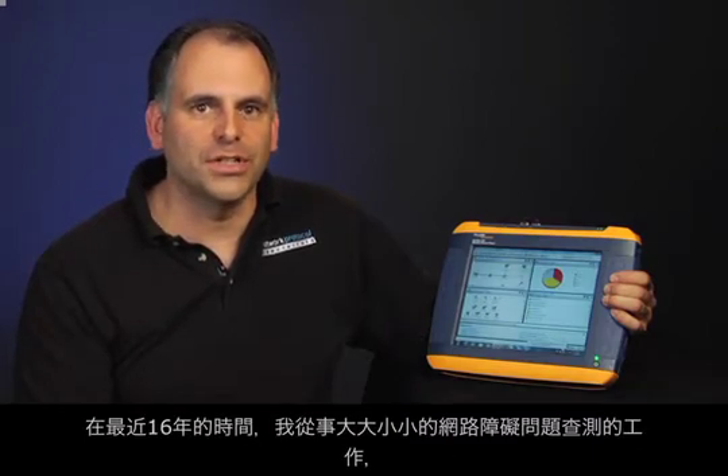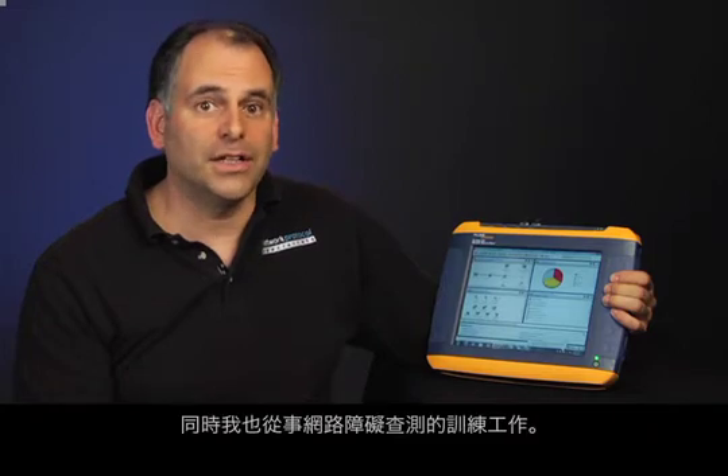Hi, I'm Mike Pinocchi, Owner and Lead Network Analyst for Network Protocol Specialists, LLC. I've spent the last 16 years full-time troubleshooting network problems for organizations, both large and small, and I train on network troubleshooting as well. I've been using Fluke Networks products for years, both as a network administrator and as a consultant. They make network troubleshooting faster and more effective whether you're an expert or new to networking. Let's take a look at the OptiView XG and why I like it.